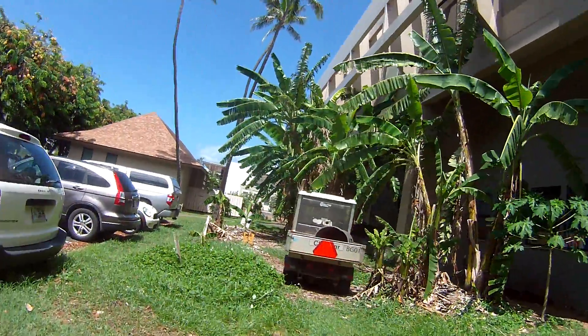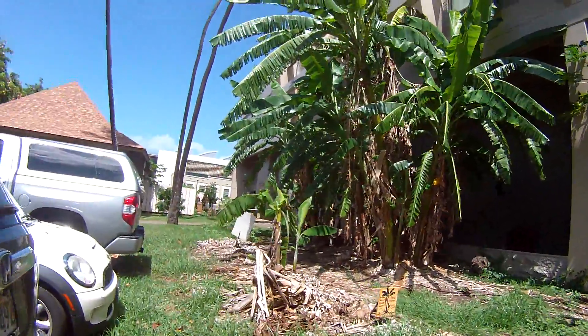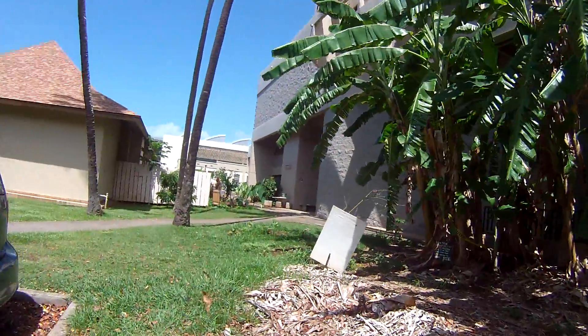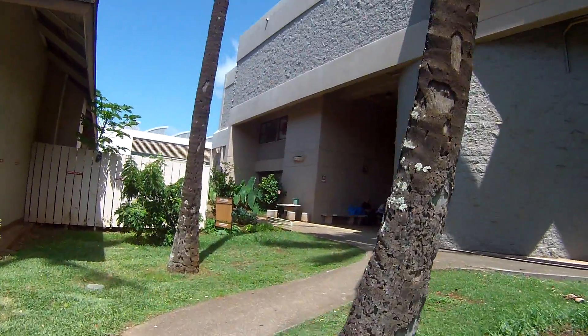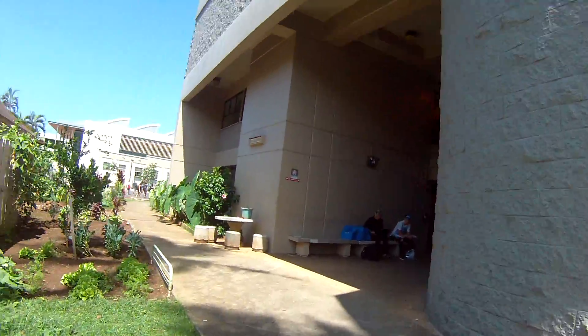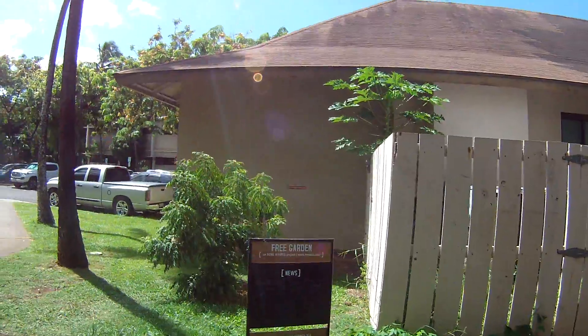Coming up is the free garden where they have papayas, beans, and a few herbs like basil. Some squash I think. I haven't been here for a while, so let's see — oh, they've got lettuce now. It's a free garden.